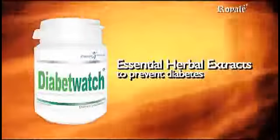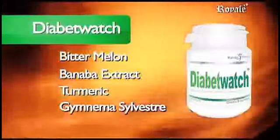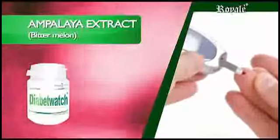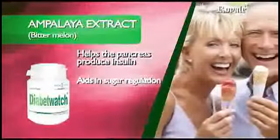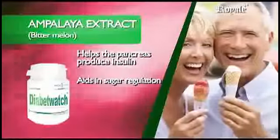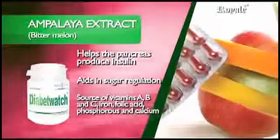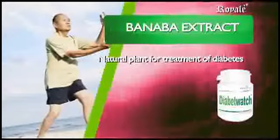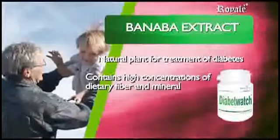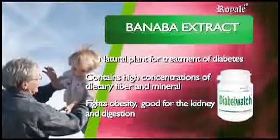Diabit Watch contains four of the most essential herbal extracts to prevent diabetes: Bitter Melon, Banaba Extract, Turmeric, and Gymnema Silvestre. Ampalaya Extract (Bitter Melon) contains flavonoids and alkaloids to help the pancreas produce insulin that controls blood sugar levels in diabetics. Aids in sugar regulation by suppressing the neural response to sweet taste stimuli. Source of vitamins A, B, and C, iron, folic acid, phosphorus, and calcium. Banaba Extract is a natural plant insulin for the treatment of diabetes. Aside from medicinal value, Banaba contains high concentrations of dietary fiber and minerals such as zinc and magnesium. It fights obesity, is good for the kidney, and aids in the digestive system.